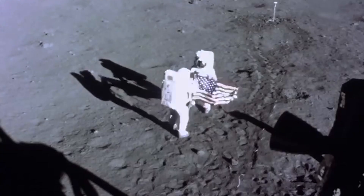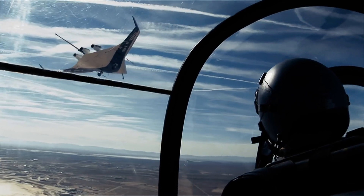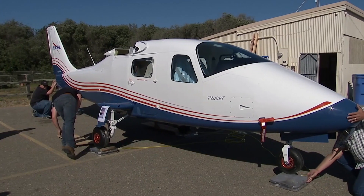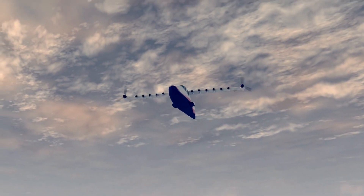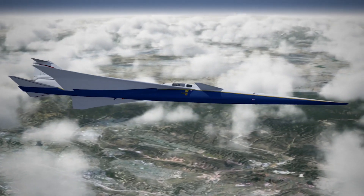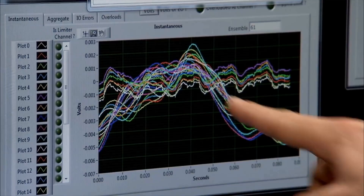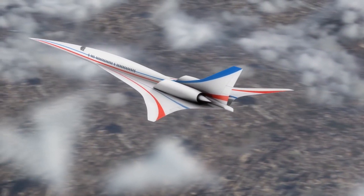History is about to repeat itself again, and humans will take another giant leap. NASA is building a new generation of X-planes. The first all-electric aircraft, the X-57, will increase fuel efficiency, significantly reduce carbon emissions, and reduce unwanted noises. The newest X-plane, the X-59, will be an aircraft that flies at supersonic speed, but instead of creating the annoying sonic boom, creates a quiet sonic thump.